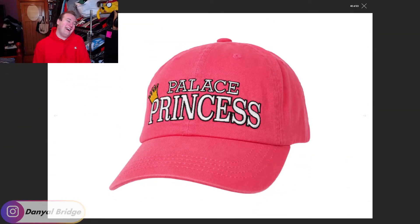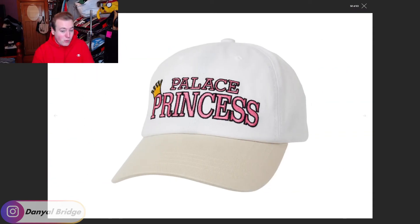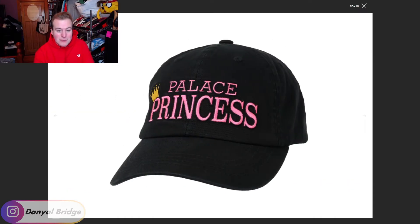Item number seven is a little bit whack this week. I honestly prefer the Palace Princess cap over the Palace Princess T-shirt. This cap comes in a variety of colors — pink, for all you princesses out there. It features London, New York, Tokyo, and Los Angeles on the back, referencing all of Palace's flagship stores, with Palace and a crown on top. It also comes in white — which I kind of like because the font really sticks out — and black featuring pink text. The black and pink combination reminds me of Anti-Social Social Club's color scheme. That is item number seven, the Princess Six Panel.